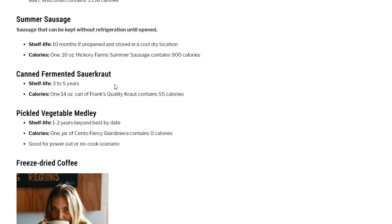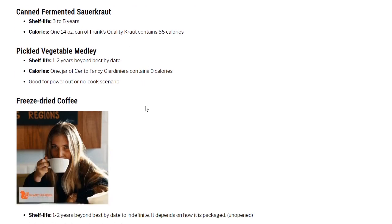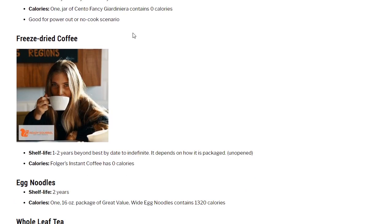Canned fermented sauerkraut: I like it. A solid hot dog with sauerkraut on a fresh bun with hot mustard is outstanding. Shelf life 3 to 5 years. One 14-ounce can of Frank's Quality Kraut contains 55 calories. Pickled vegetable medley: 1 to 2 years beyond best-by date. One jar of Cento Fancy Giardiniera contains zero calories — not a lot of calories, maybe not a great addition, but good for psychology if you like pickled snacks. I love pickles, olives, and pickled jalapeños.